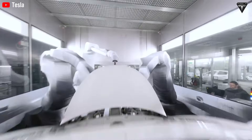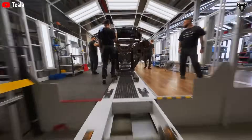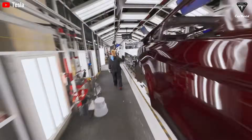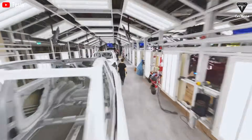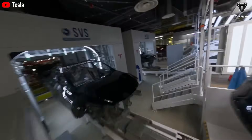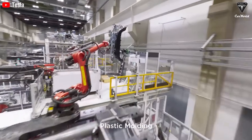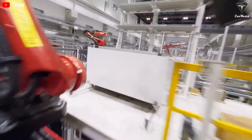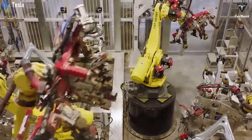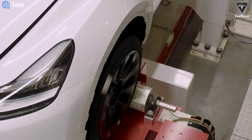Rather than seeking marginal gains within traditional methods of car assembly, Tesla chose to rethink the entire process from first principles. The company asked fundamental questions: why weld together so many parts when one could be cast? Why manage complexity when simplicity could lead to superior outcomes? This mindset — favoring radical reimagination over incremental improvement — underpins the success of the Gigapress. Tesla's boldness has not gone unnoticed. Today, other automakers are racing to adapt similar technologies.